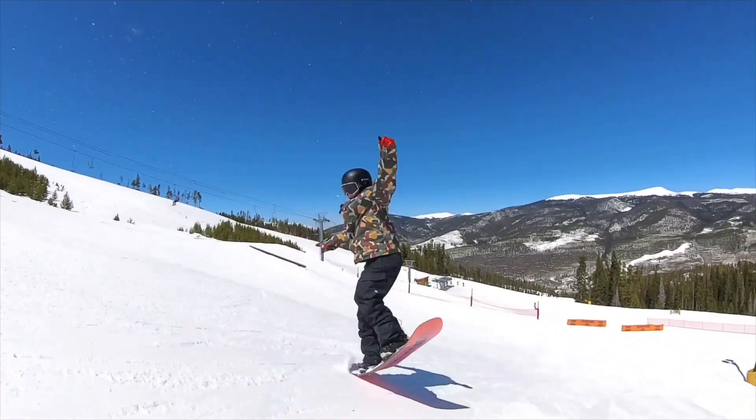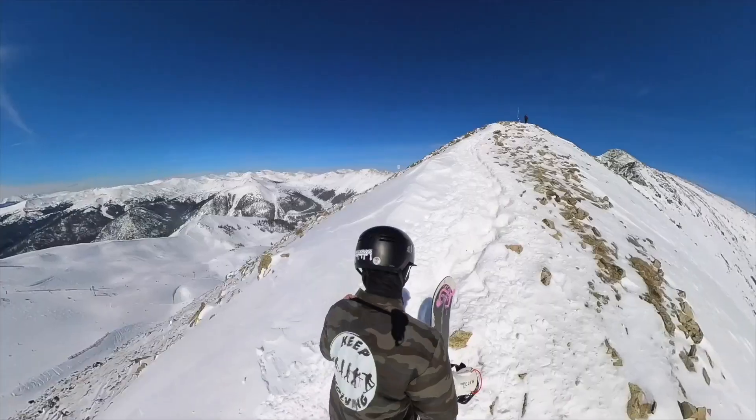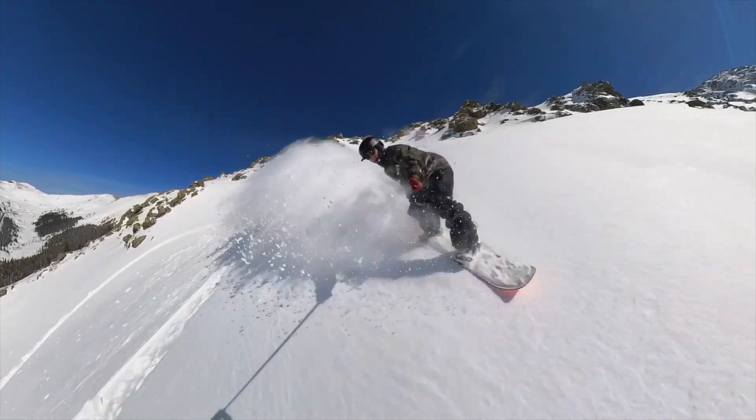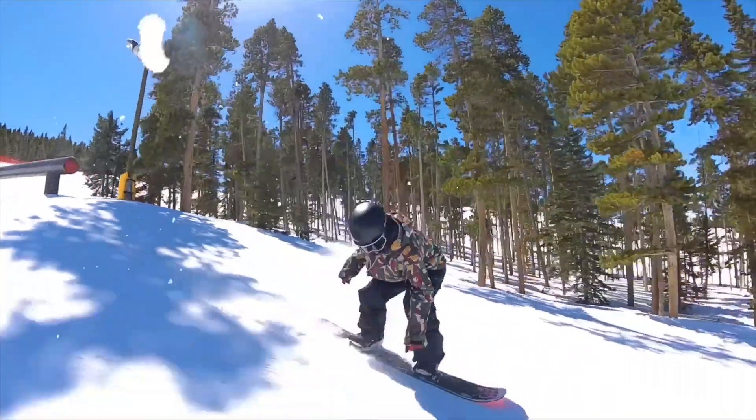The first snowboard everyone should own is pretty obvious — you probably already have this. It's your main snowboard, your go-to, your daily driver. I recommend this being a twin-shaped snowboard. I have the Burton Custom, which is a twin-shaped directional, meaning you can go any direction, but the nose of the board is slightly lifted to help you destroy powder. Everyone's main snowboard should be a do-it-all board.